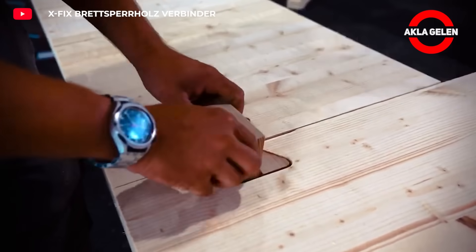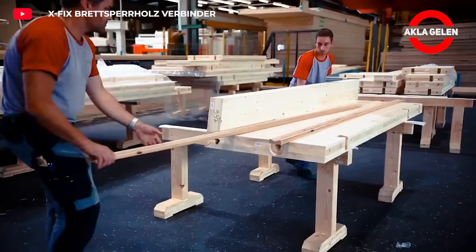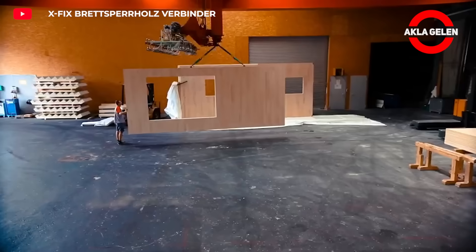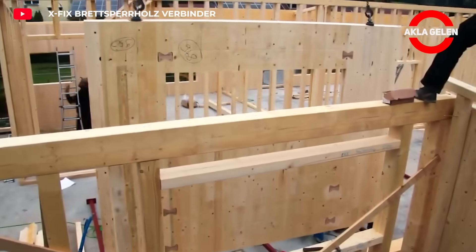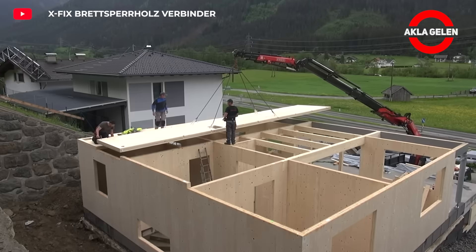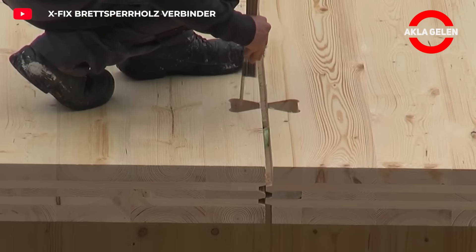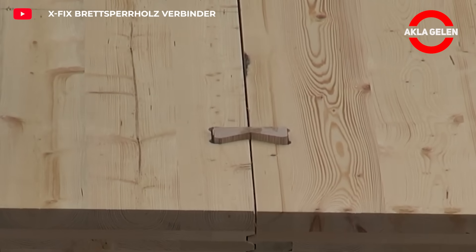Xfix fasteners have a very wide range of use in the timber construction sector. This innovative system greatly simplifies the assembly processes of timber structures while also providing a durable and aesthetic result. Xfix fasteners have a conical structure with a double-tailed slot. When hammered into wooden elements, the elements are pulled together and firmly joined. No additional tools are required — only a hammer is sufficient.